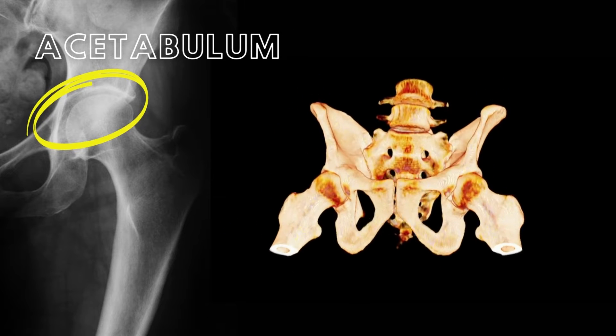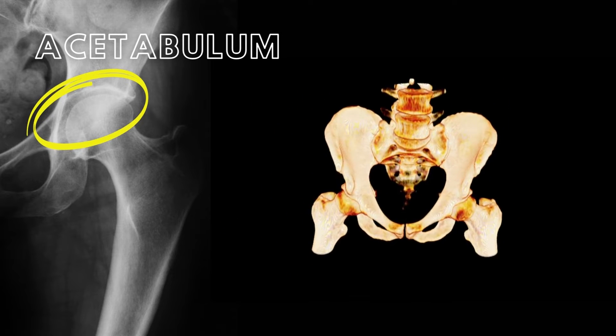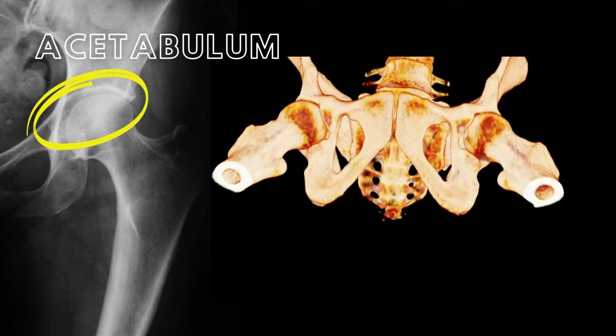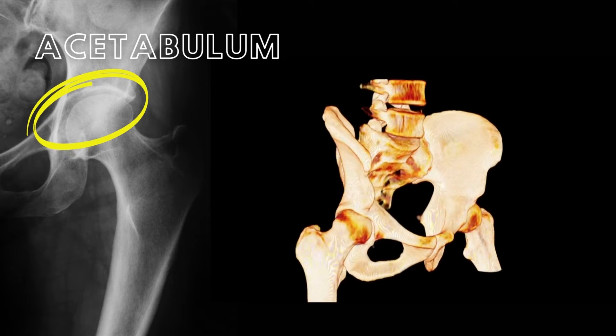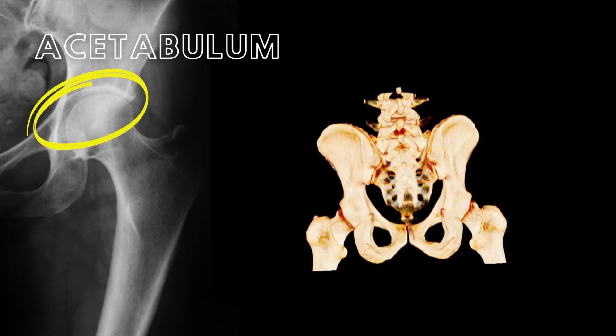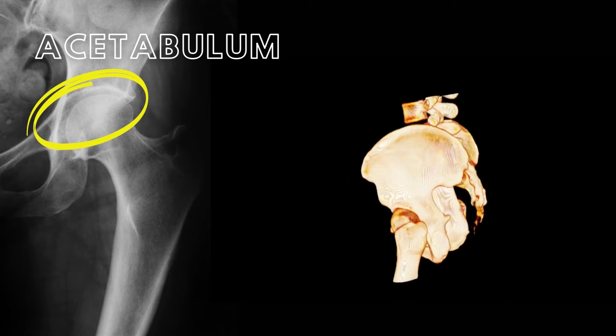The right and left pubic, ischial, and iliac bones all contribute to the formation of the acetabulum on each side of the pelvic girdle. The acetabulum is a large articular socket that forms part of the hip joint with the femur.